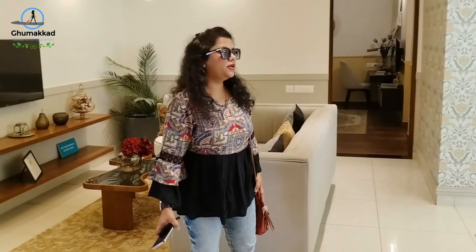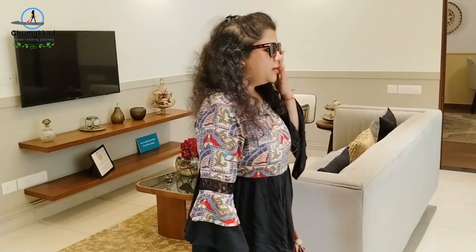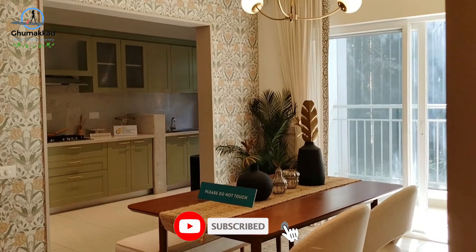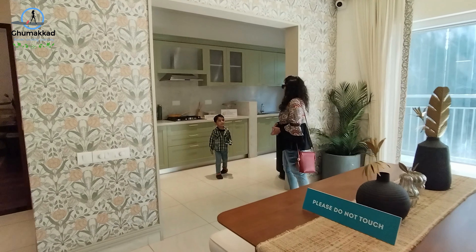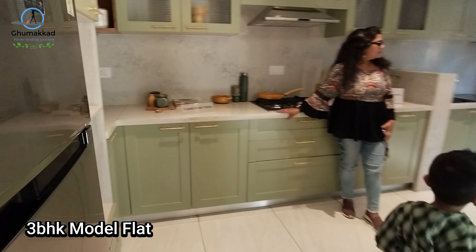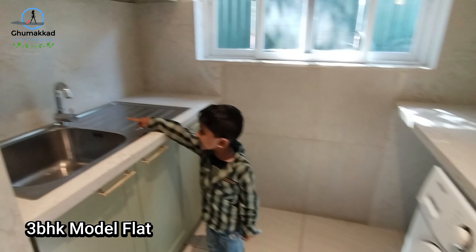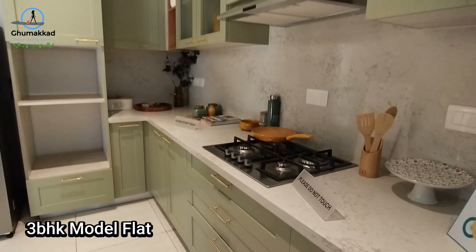So this is the living and dining area of a 3.5 BHK unit. This is just modern.